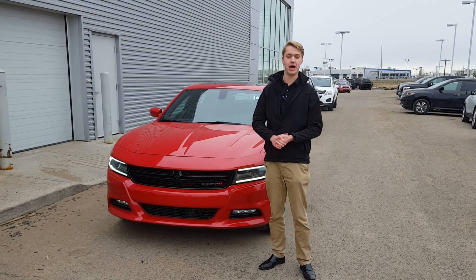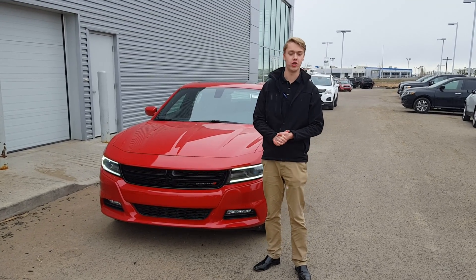Hey Charlie, it's Winst here from LA Nissan. Behind me you have the 2015 Dodge Charger that you inquired on.